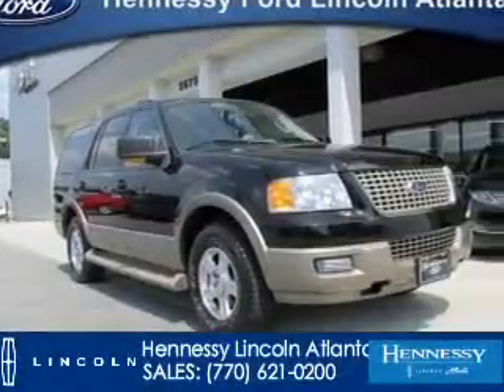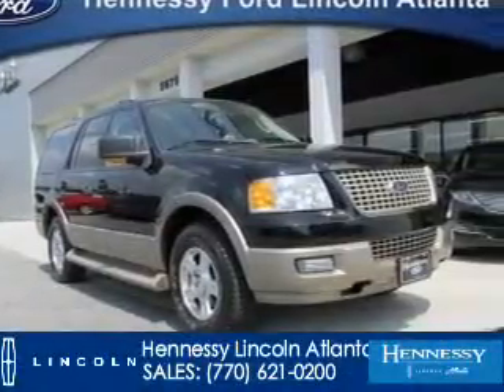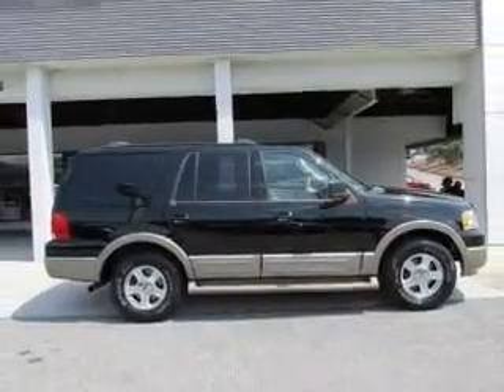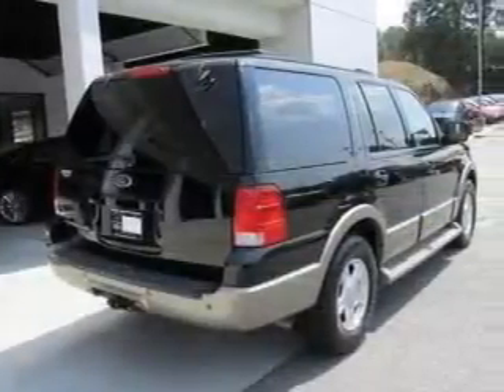This is a used 2004 Ford Expedition, powered by rear-wheel drive, a 5.4-liter 8-cylinder engine, and a 4-speed automatic transmission.